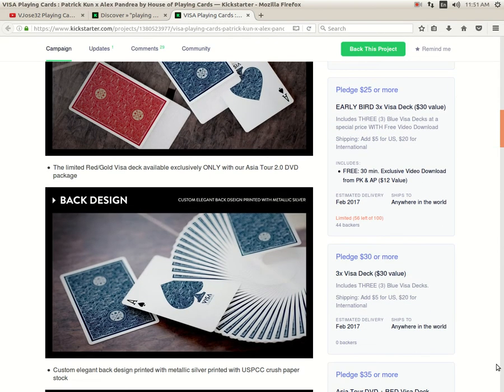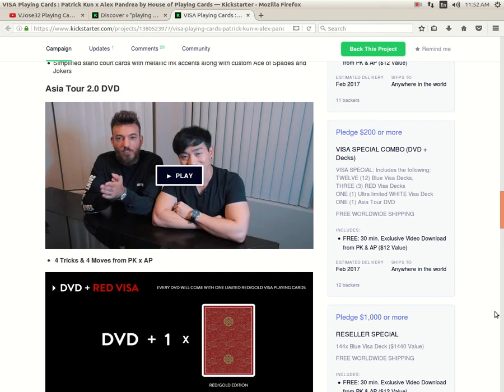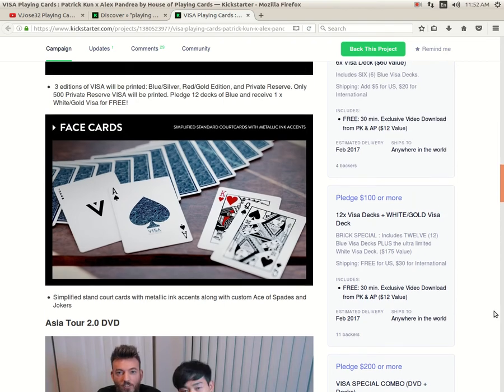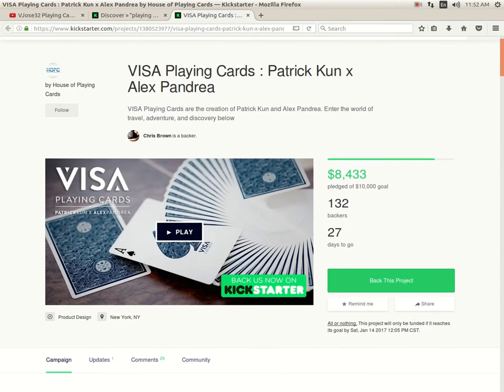I also have to wonder why anyone, including Patrick Coon, would get involved with Alex Pandrea. If you watch the video, he actually cuts off Patrick Coon all the time — it's like, let the other guy speak, it's not just your project. Not to mention he's burned so many bridges with so many partners. He's got a terrible record with shipping via his website — he still has not shipped the decks from Black Friday.